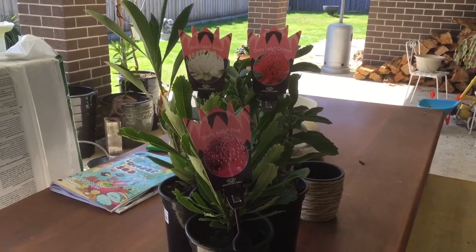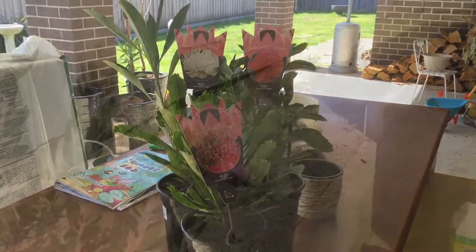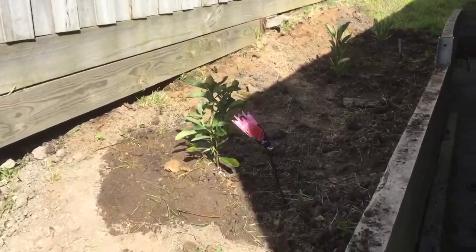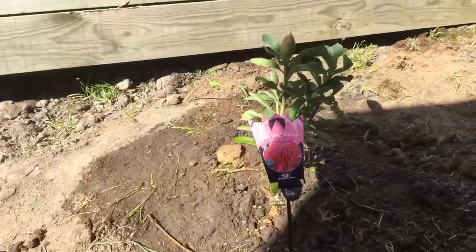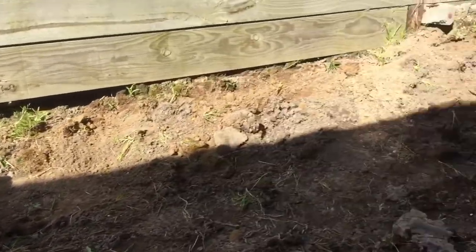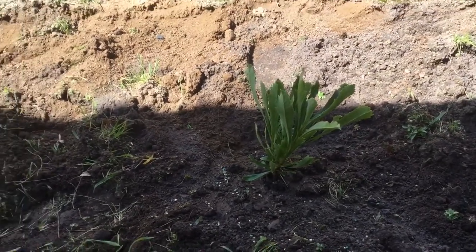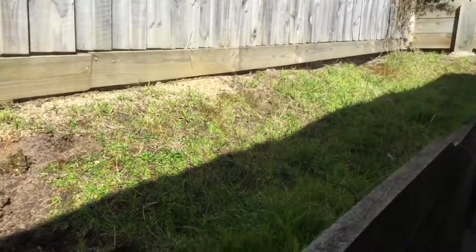I hope you're having a wonderful day and I hope this video will continue and you'll see the end product hopefully soon. We have four shady ladies planted, watered in, and fertilised — the pink, the crimson with the bud, the shady lady white, and then the pink again. I think I'm going to need one, two, possibly three more.